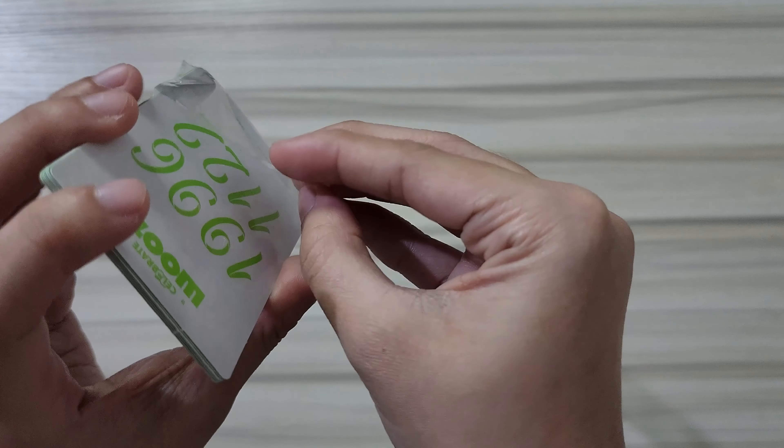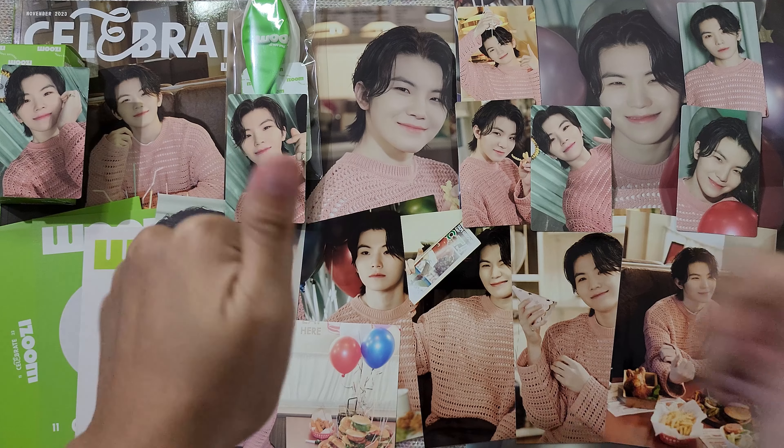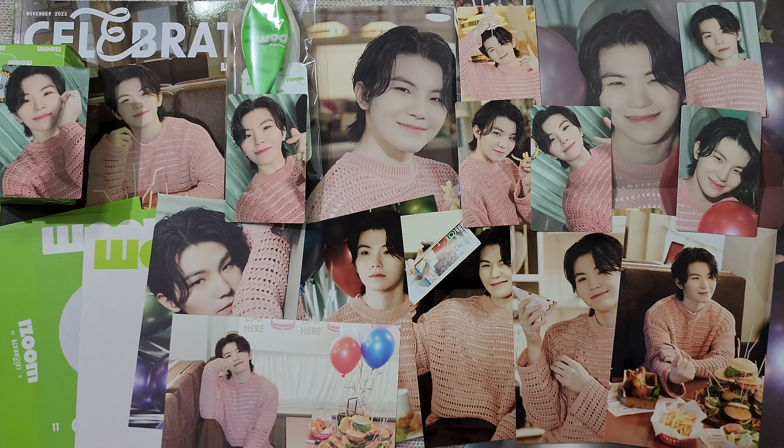Let me check — have we laid out everything? Yes, we've laid out all the contents of the package. So again, if you enjoyed this, don't forget to like and subscribe. See you in the next video — bye-bye! Woozy is so cute. Baby boy — that's it. Bye-bye!